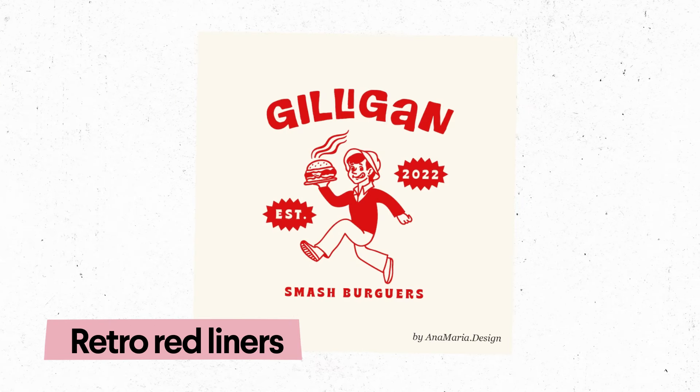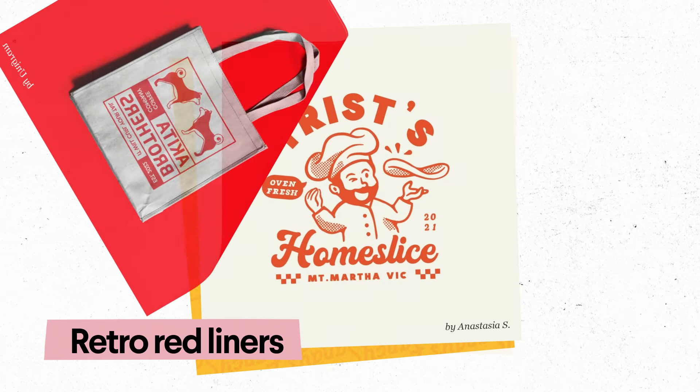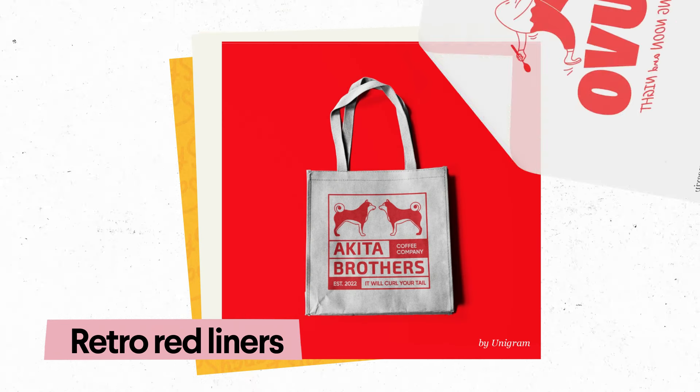Retro Red Liners are logos that use the color red, obviously, to brighten up cartoon-style mascots. These logos feature 2D line drawings, exaggerated expressions, and speech bubbles to make a brand look innocent, friendly, and fun.